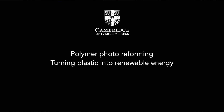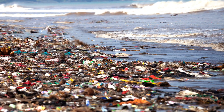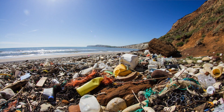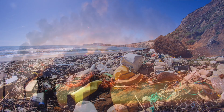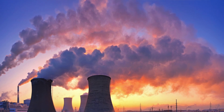The cool thing about polymer photo-reforming is that it's actually addressing two big global issues. The first one is plastic waste. Most of us have probably heard that plastic waste is a big issue — we produce tons of it and it's ending up in our environment. Right now it's not really clear how exactly we can tackle this problem. The second issue is renewable energy generation.